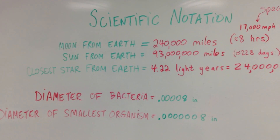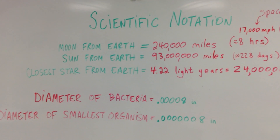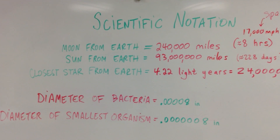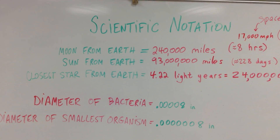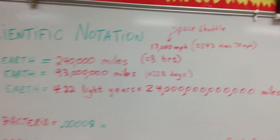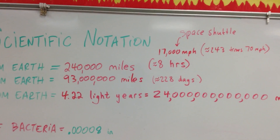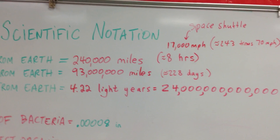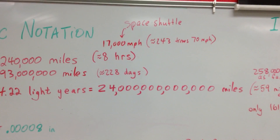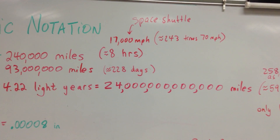So first we're going to talk about how far some basic things are from Earth. The moon, which you see in the sky at night, is 240,000 miles away. That's about 10 times around the Earth. And if you could take the space shuttle there — the space shuttle goes 17,000 miles an hour at its highest speed — it would take you about eight hours to get there. That's 243 times faster than going 70 miles an hour, so you can imagine that's really fast.